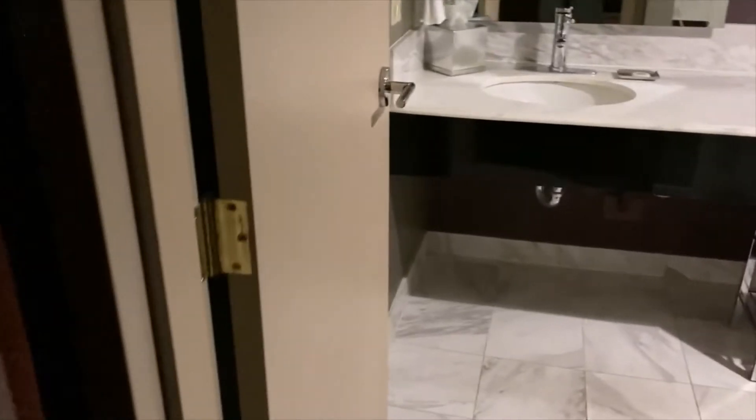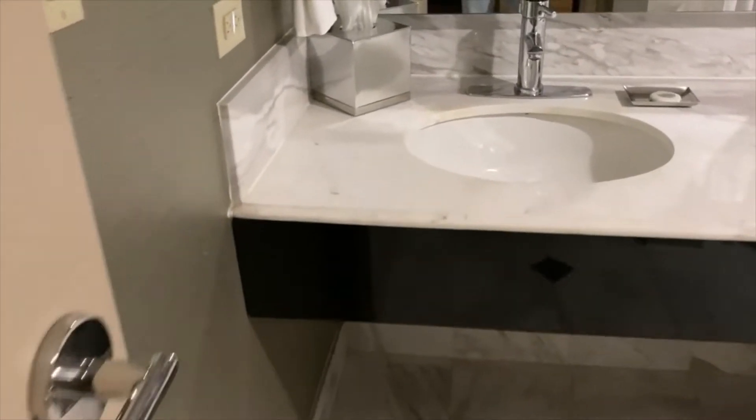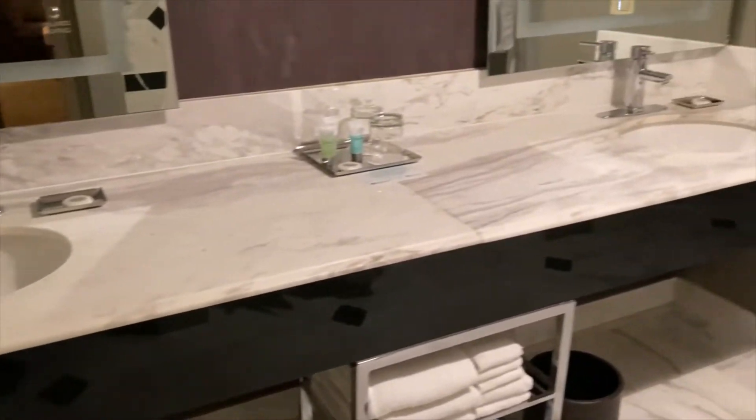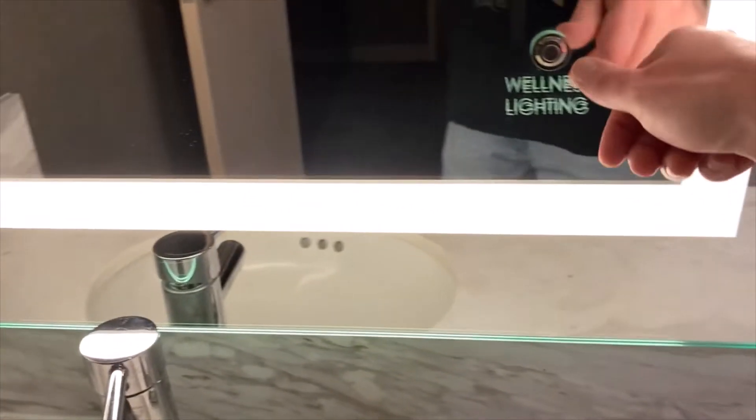Bring your entire wardrobe here, you have it covered. This being a Stay Well Executive 2 Queen Suite, we'll get a look at the first Stay Well feature here in the bathroom — and that is, on each mirror, the wellness lighting.